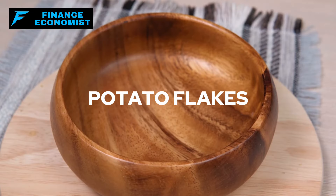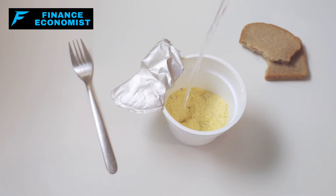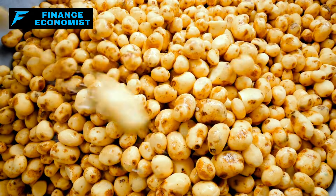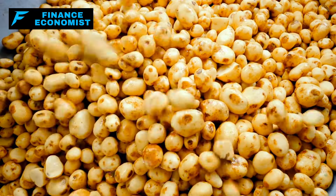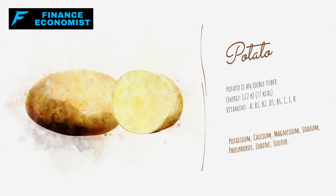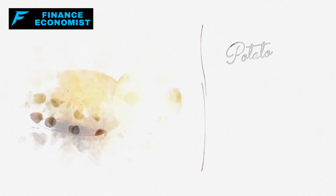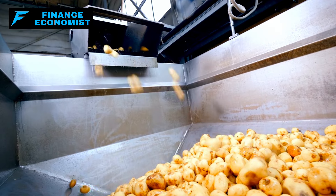Number 8: Potato Flakes. Potato flakes are another fantastic addition to the list of foods that almost never expire. These dehydrated wonders are essentially potatoes that have been cooked, mashed, dried, and flaked, locking in their nutrition and extending their shelf life significantly. Stored properly in a cool, dry place, they can last for decades. Nutritionally, potato flakes are almost as potent as fresh potatoes, offering substantial amounts of vitamin C, B6, and minerals like potassium and magnesium, which are crucial for maintaining normal blood pressure and overall cellular function. They are also a quick source of carbohydrates and energy, vital in emergency situations.